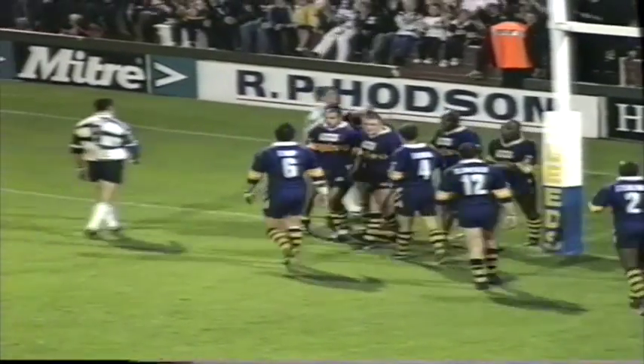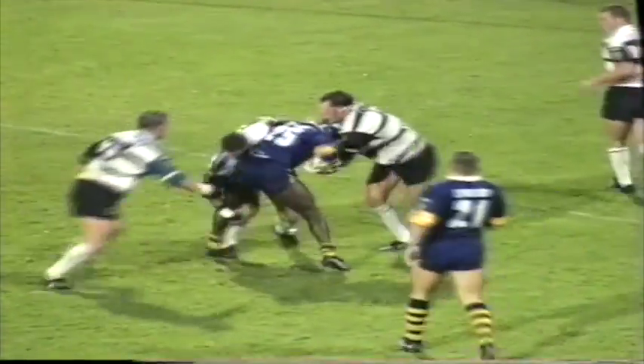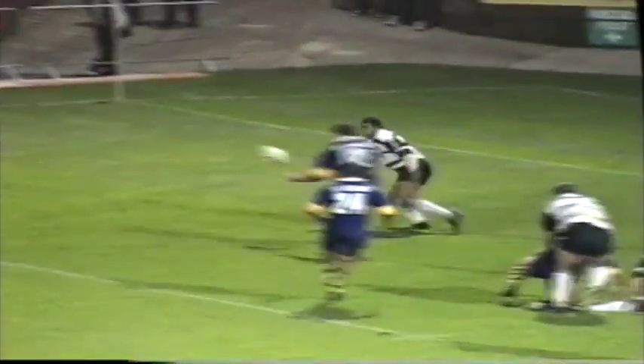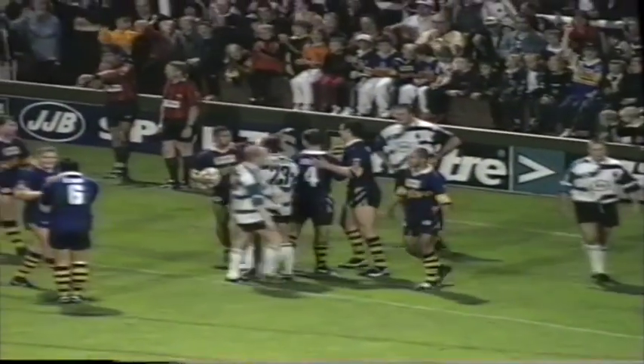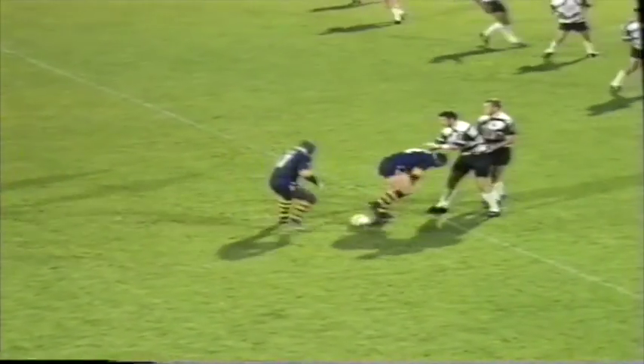Leeds rewarded just for keeping the ball alive then — one or two speculative passes that went to hand. Harris, Leary. Here comes loose with Newton. Referee waves play on — a bit fortunate for Leeds, but it's a try for Morley. Ball fumbled away, the referee waved play on and Morley had an easy cross in the corner.